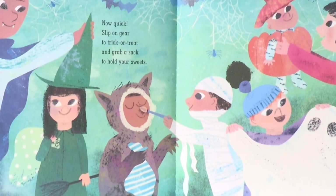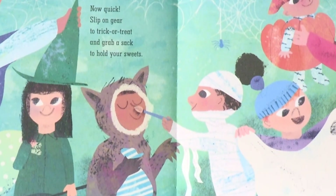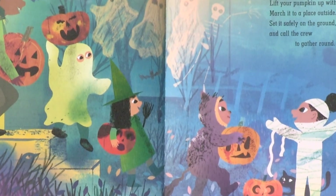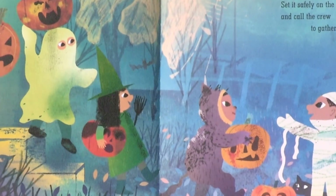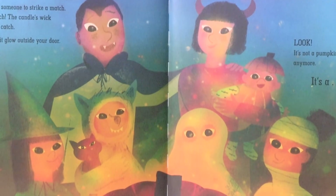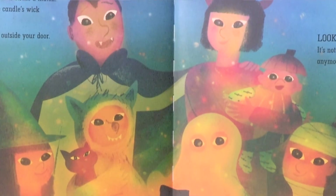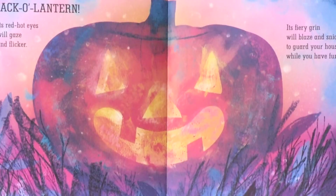Now, quick — slip on gear to trick-or-treat and grab a snack to hold your sweets. Lift your pumpkin up with pride, march it to a place outside, set it safely on the ground, and call the crew to gather round. Ask someone to strike a match — watch the candle's wick will catch. See it glow outside your door? Look, it's not a pumpkin anymore — it's a jack-o-lantern.